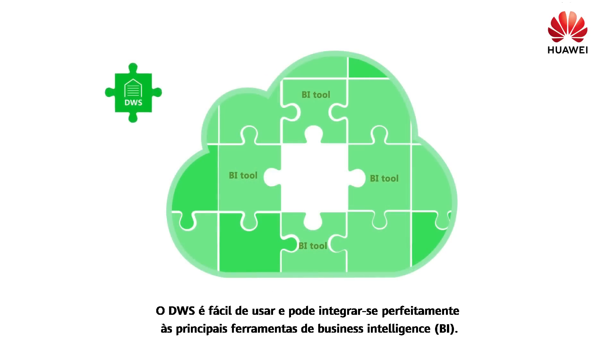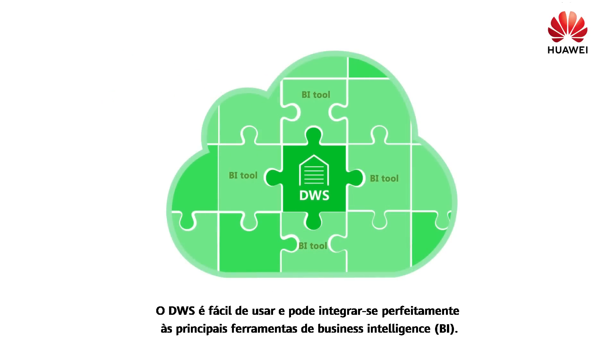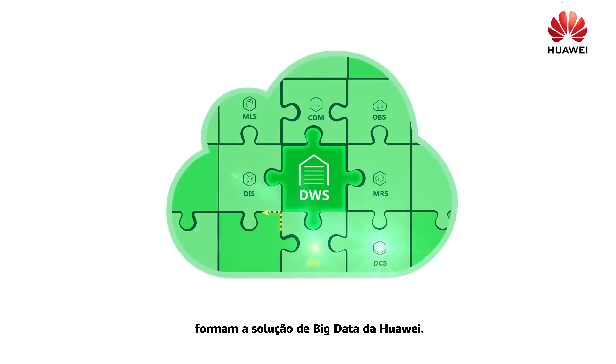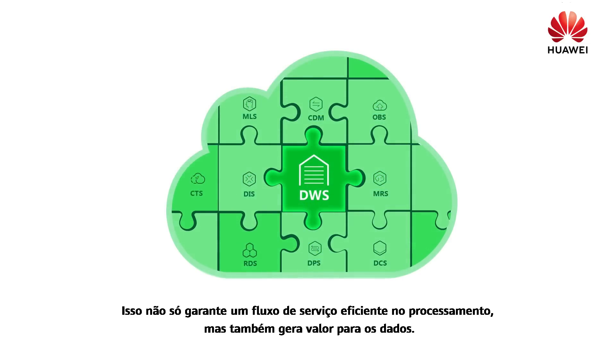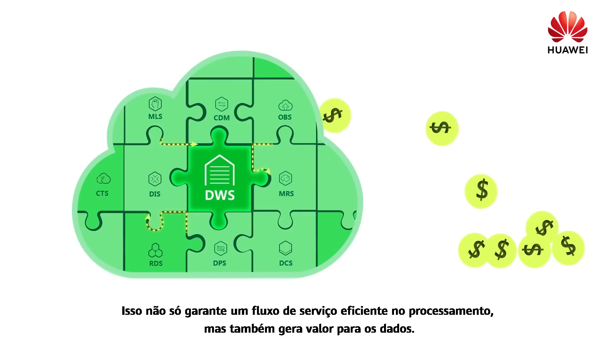DWS is easy to use and can seamlessly integrate with mainstream business intelligent BI tools. Additionally, DWS, together with other data storage and processing services on Huawei Cloud, forms the Huawei Big Data Solution. This not only ensures efficient service flow and processing but also generates data values.